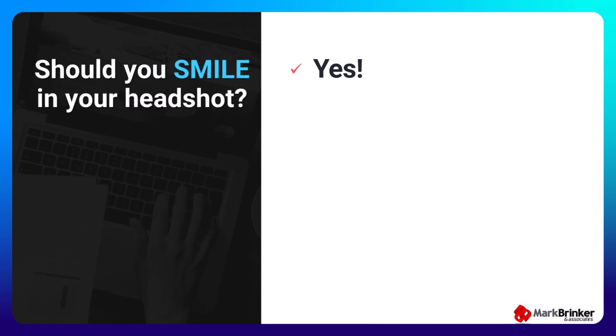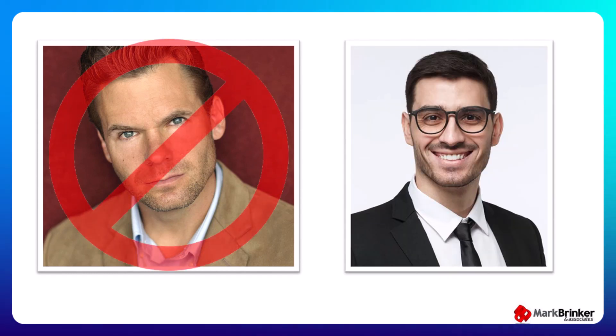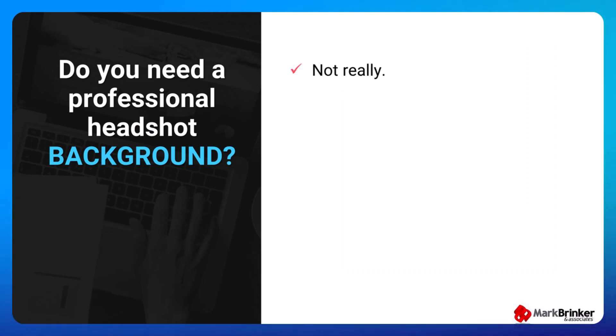Should you smile in your headshot? In my opinion, yes, absolutely. I know there are some schools of thought that say in a corporate or business headshot you should look serious. I say screw that — smile. Way more people will respond positively to a cheerful looking headshot than some blank serious stare.